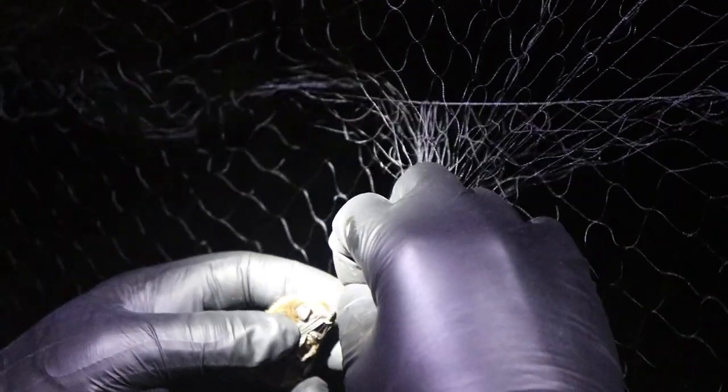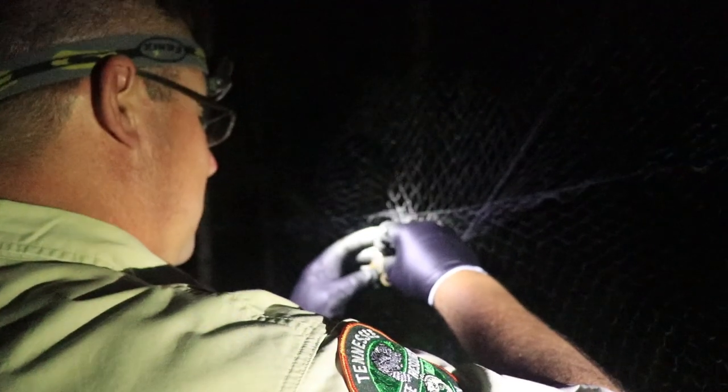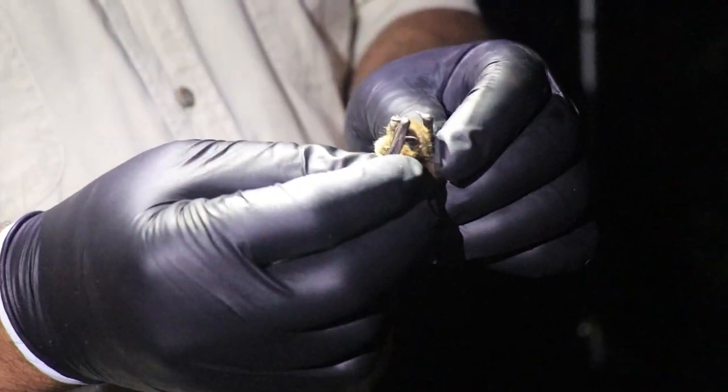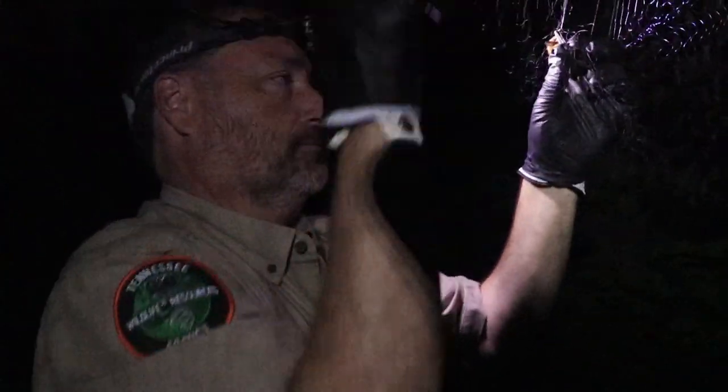Finding bats doesn't necessarily mean those management activities won't be allowed to occur — it just could create a more strict timeline. Basically, times of the year when bats aren't on the landscape, which is going to be winter. We're hoping to avoid that if at all possible because that's not a very good time in Tennessee to be harvesting timber, but it could delay and restrict the period of year in which those activities can occur.